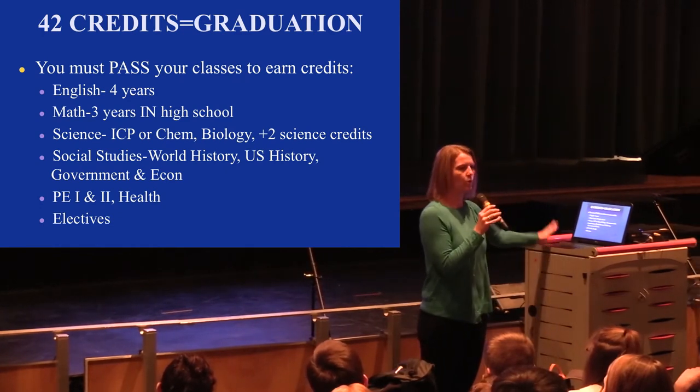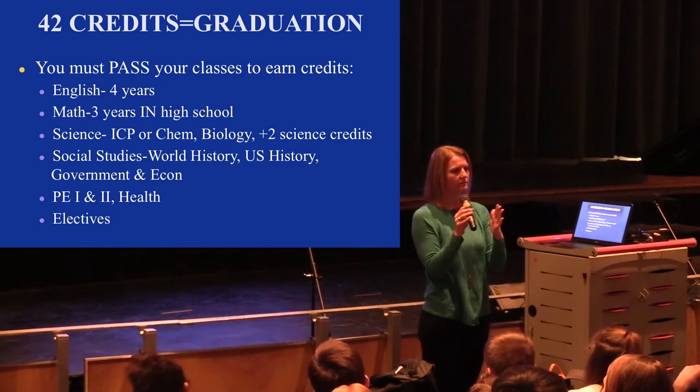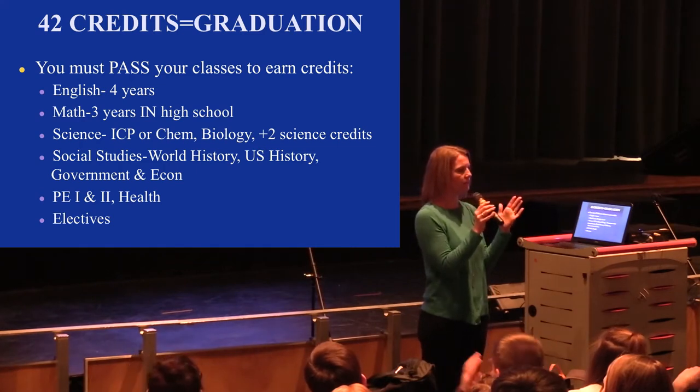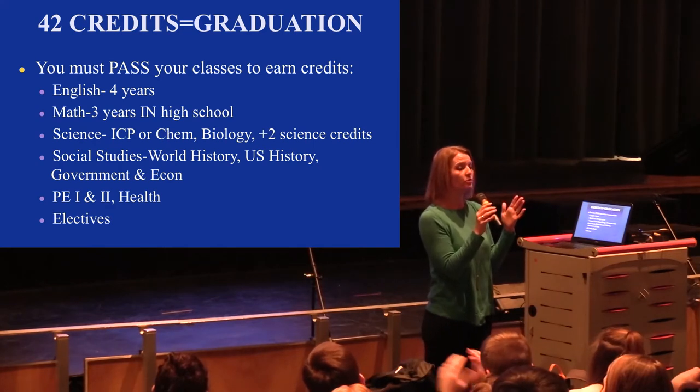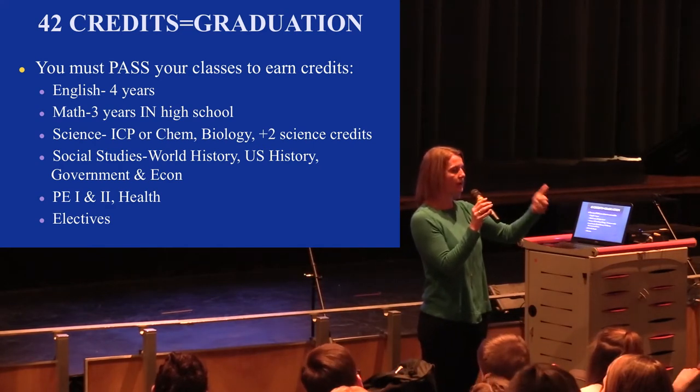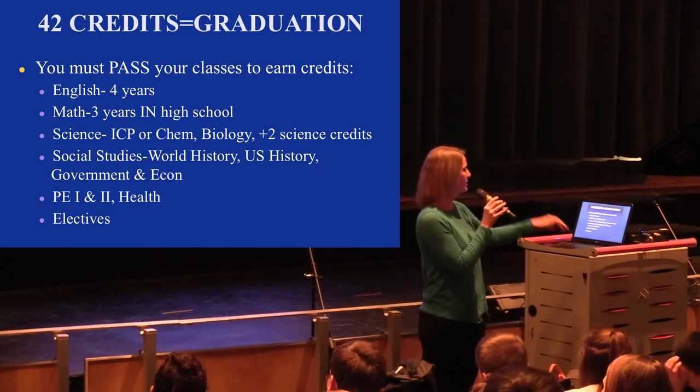The rest of your credits are electives. Do we understand what core classes are versus electives? An elective is one that you choose in addition to your English, math, science, and social studies.